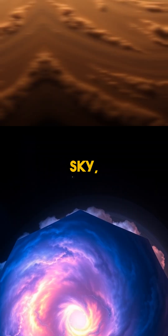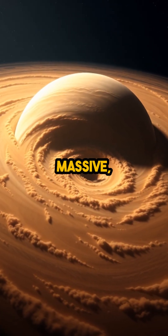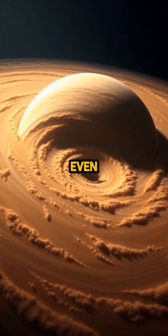The next time you look up at the night sky, remember, there's a storm out there so massive, so perfectly shaped, it makes even Earth look small.